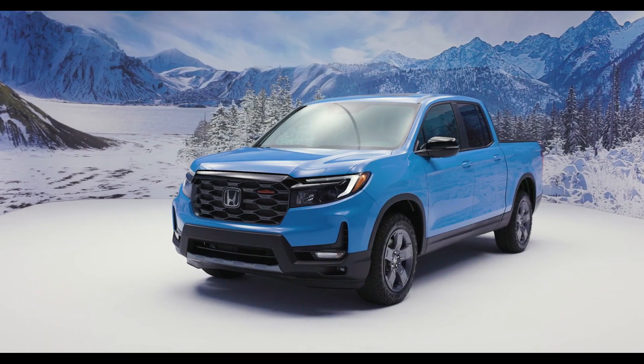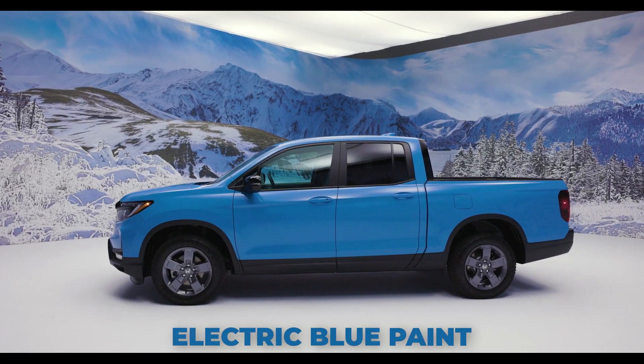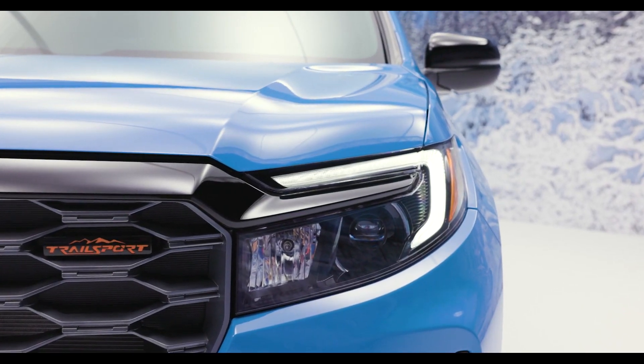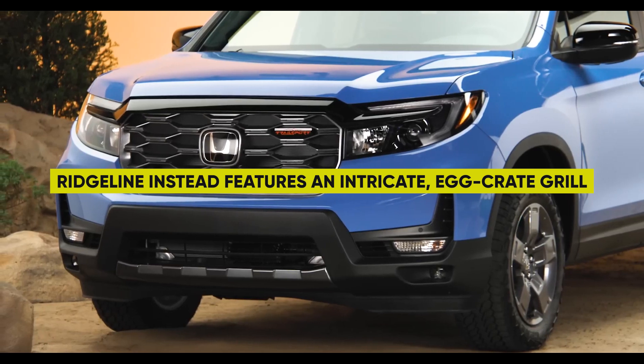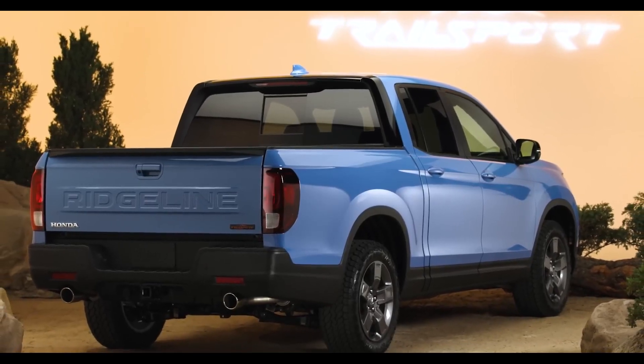Let's talk about exterior design. Visually, the Trail Sport makes an impression with its vibrant and exclusive electric blue paint job. The bold color contrasts beautifully with the restrained gunmetal gray grille. Skipping the oversized-aggressive look common in trucks today, the Ridgeline instead features an intricate egg-crate grille insert that manages to look polished yet rugged.